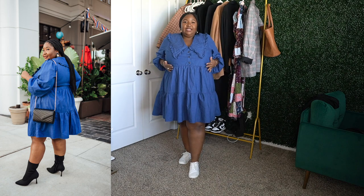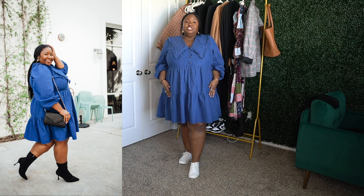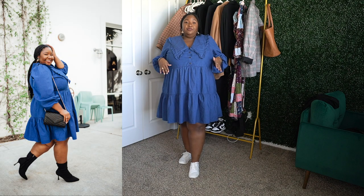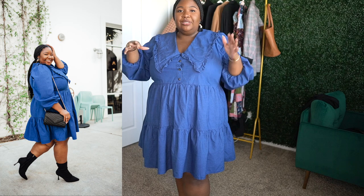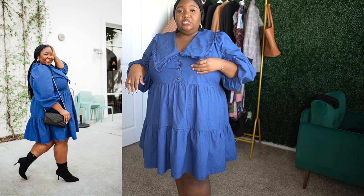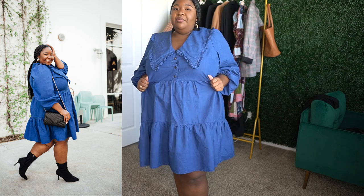I like the silhouette of this dress. If you have a flatter chest it'll lay even more smoothly. If you're a bustier girl like me, be sure to get the size that fits your bust — I'm a 22/24 and got exactly that. For reference, I'm a 44G, so if you want extra room you may want to size up, keeping in mind it'll be bigger overall.